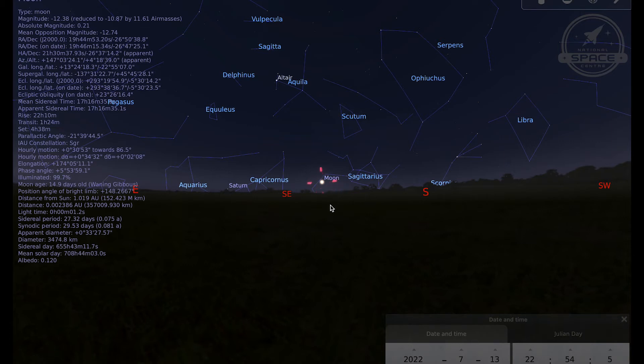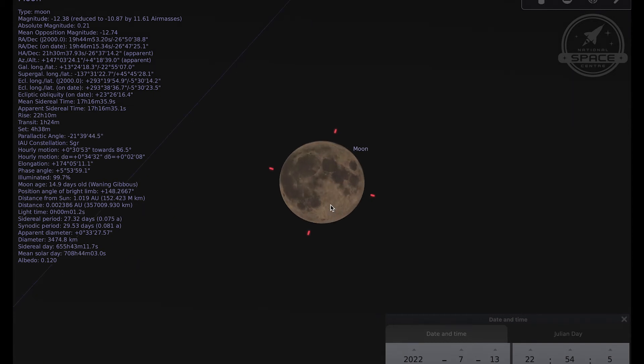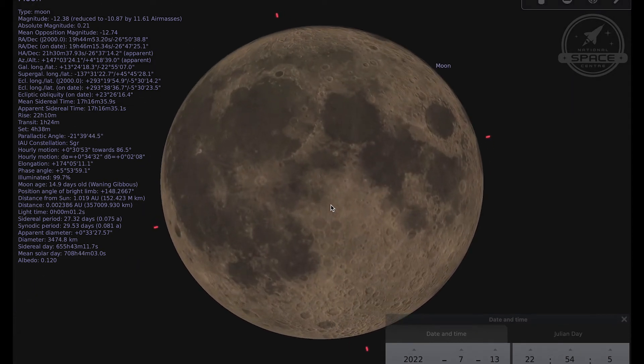We're looking towards the southeast just before 11 o'clock on the 13th. Generally the best time to look out for different features on the moon is not when it's full — it's when you can look along the terminator and see the interplay between light and shadow as the moon goes through its different phases. There is one particular type of feature that is actually best observed during a full moon, and that is lunar ray systems. So I'd like to spend a little time telling you about how to spot lunar rays when you're out observing the supermoon in July.